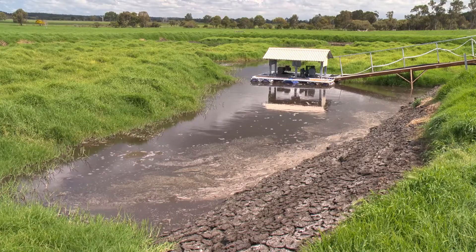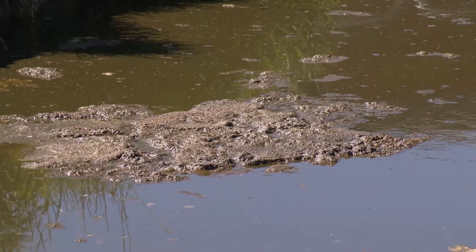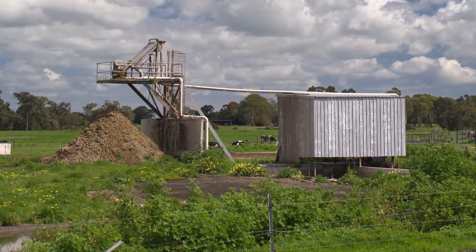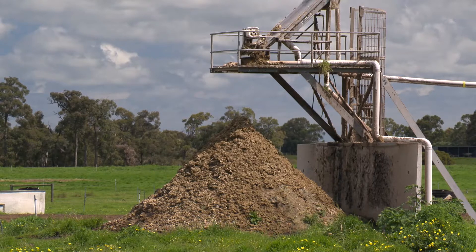We're doing what we can to become as efficient as we can. We built this large dam at the back a number of years ago. We put in a filter trap which traps the solids and lets the liquid seep through the wall. That was okay when we were smaller, but we've certainly outgrown that now and we've had to move towards a bigger system.